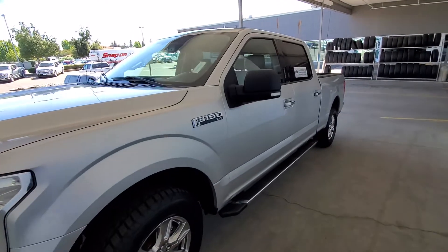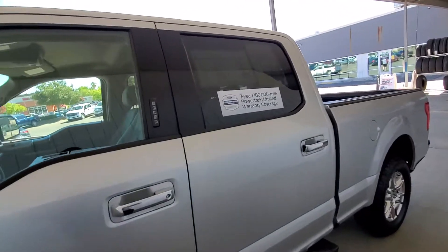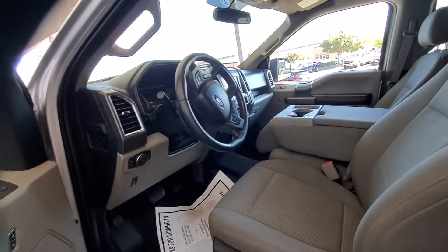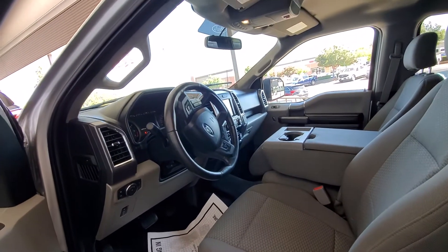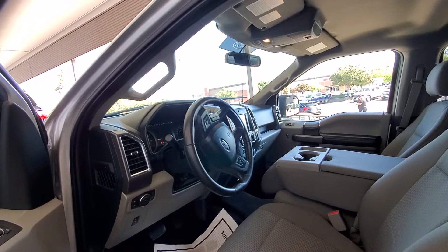It has the running boards, as you can see by me panning around the vehicle. It has tinted windows. It is a long bed. It has a bed liner, rear sliding window, power seats on driver and passenger side. It does have navigation and Apple CarPlay and Android Auto.